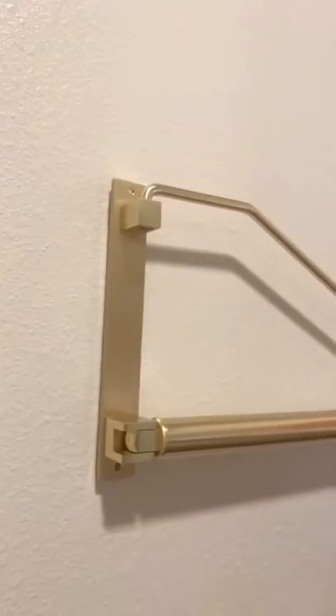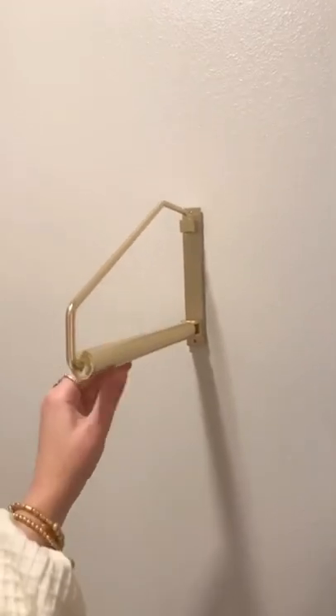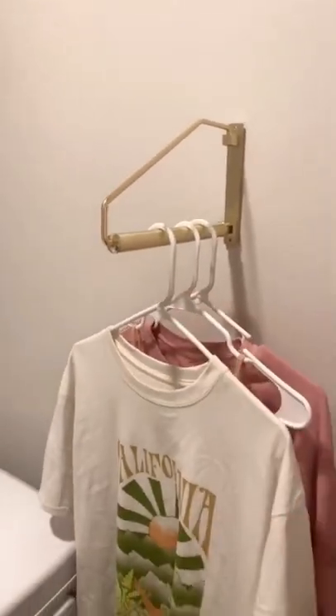Amazon laundry room favorites. First is this folding hanging rack. I love this and use this so much to hang up clothes that I don't wanna put in the dryer. You can fold it up against the wall when you're not using it and then just pull it out when you need to hang up clothes. It can hold up to 60 pounds and also comes in silver.